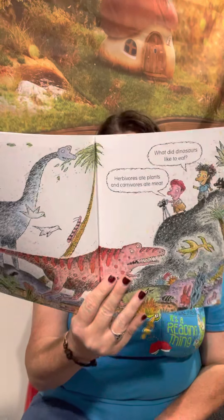What did dinosaurs like to eat? Herbivores ate plants and carnivores eat meat.